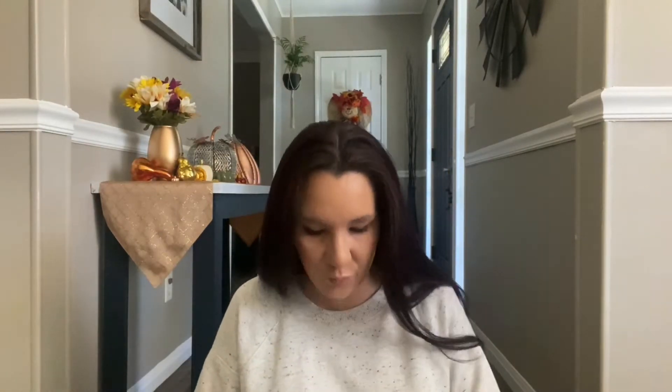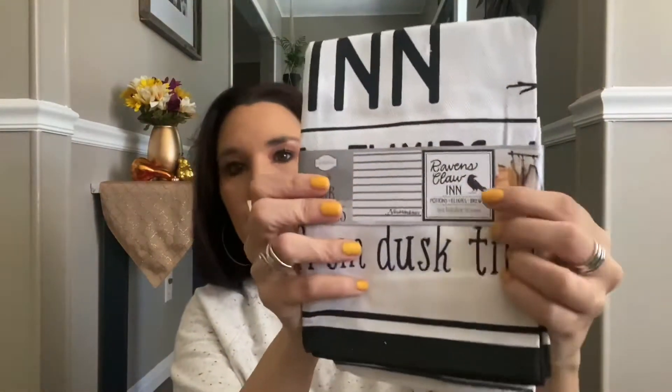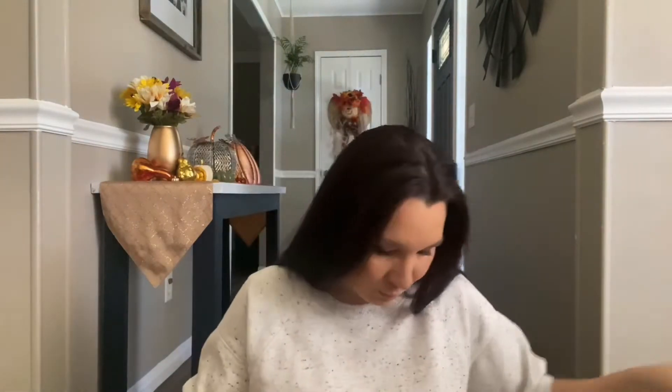From Target, I found these dish towels — there are two. One has this design and the other says 'Never More' with ravens, claw, potions, elixirs, and 'open from dusk till dawn.' I really liked the black and white style. I'll probably use those now and not even wait for Halloween. I got these for $1.50.